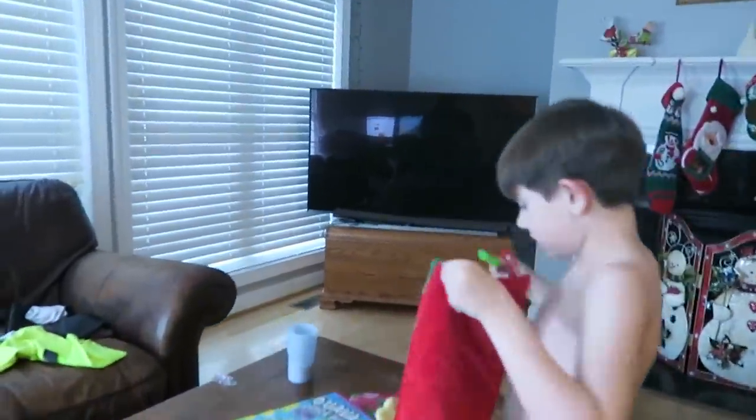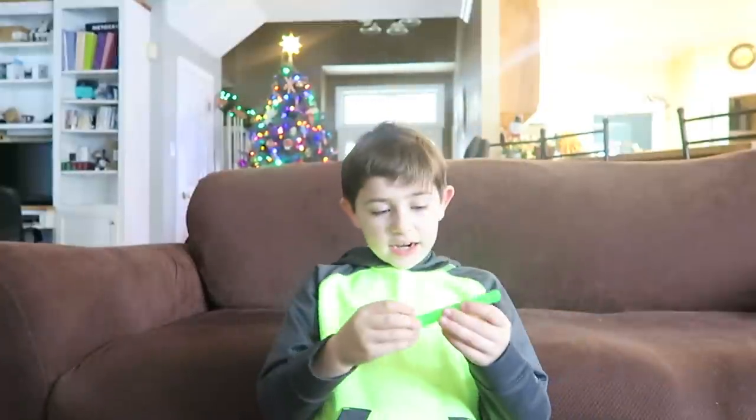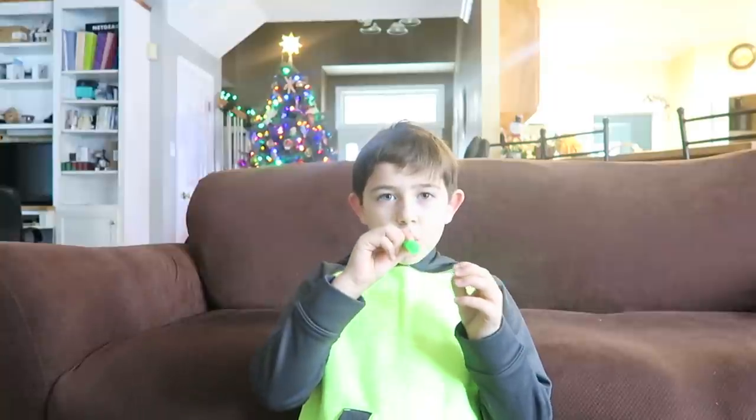All right Ben, you want to show them everything you got in your stocking today? Hey guys, so today I had my Christmas party and our teacher said we could look through our stockings. I'm going to show you what I got. The first thing I got was this whistle — pretty cool. I can go louder than that, but mom has a headache so I'm not.